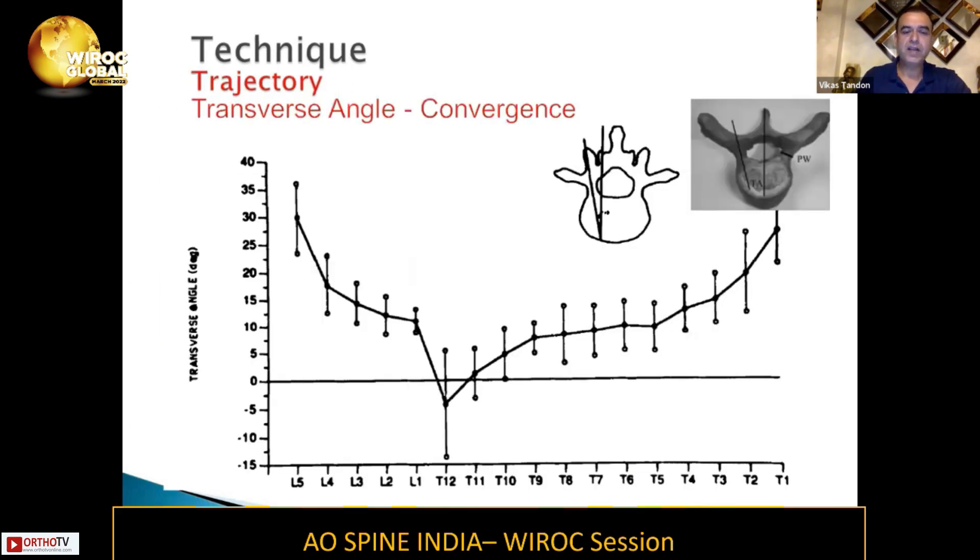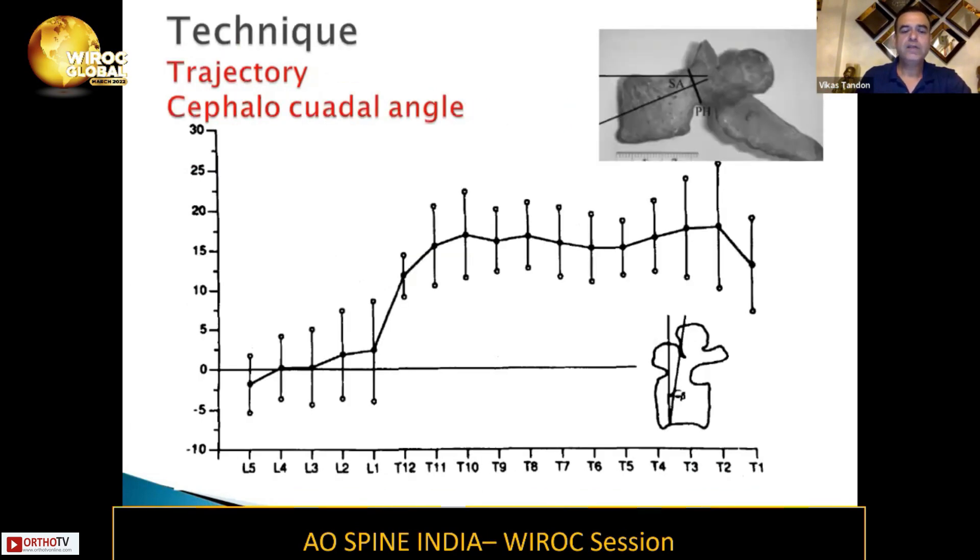Regarding trajectory: transverse angle convergence is more at L5 and reduces down to L1. Cephalocaudal angulation is more or less the same in the lumbar spine — slightly less for L5 but more for L1.